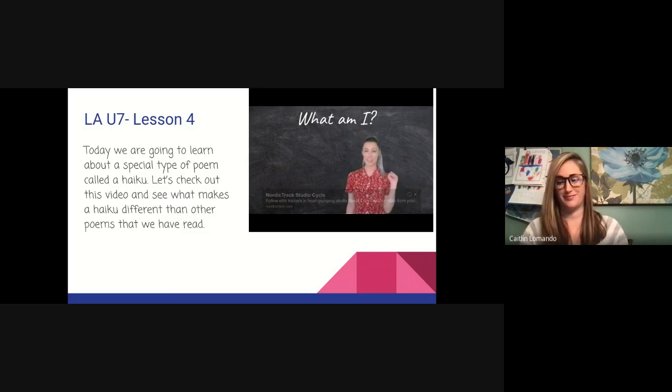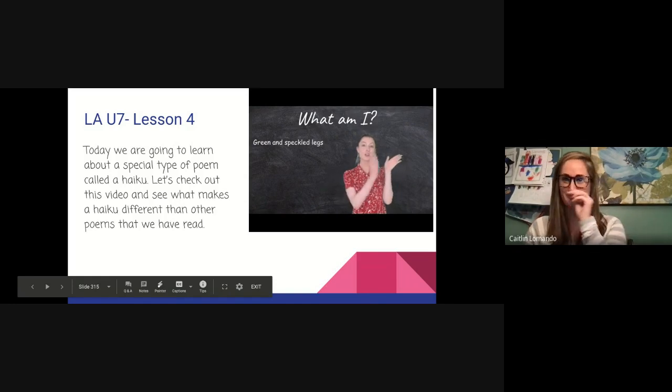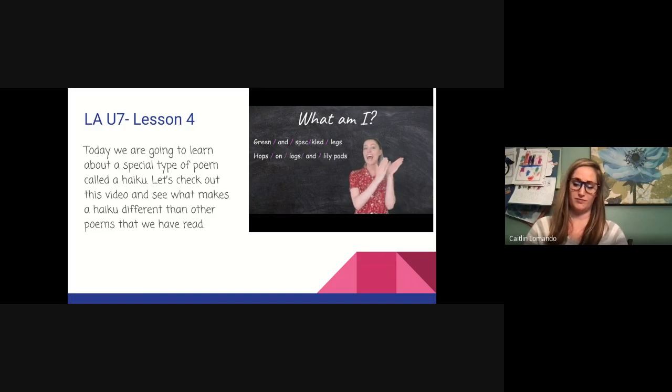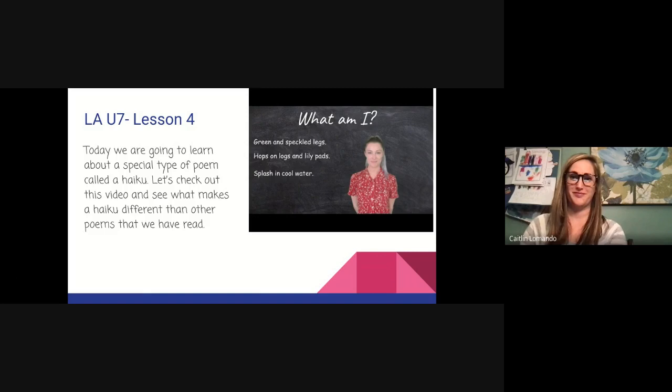Here's an example haiku — what am I? First line: 'Green and speckled leg.' Let's clap it out: green-and-speck-led-leg — five syllables. Next line: 'Hops on logs and lily pads.' Let's do that again: hops-on-logs-and-li-ly-pads — seven syllables. Last sentence needs five syllables: 'Splash in cool water.' Splash-in-cool-wa-ter — five syllables. Do you have any ideas what my animal is? That's right — it's a frog!